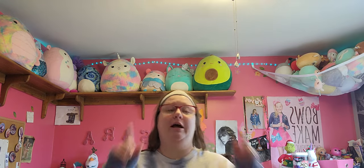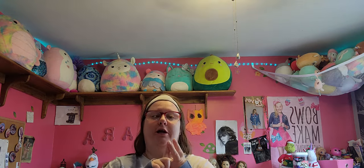Welcome back to my channel. I'm going to show you what I got from Big Lots, Target, and Claire's.